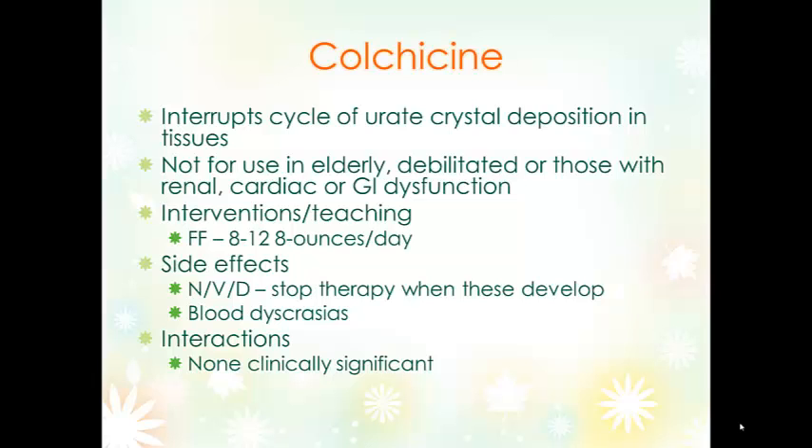Colchicine shouldn't be used in those with renal, cardiac, or GI dysfunction. Unlike with allopurinol, if nausea, vomiting, and diarrhea develop, therapy should be stopped — this is a sign of toxicity, not a common side effect. Blood dyscrasias are an adverse effect as well. Probably the biggest benefit of colchicine is that it doesn't really interact with anything else.